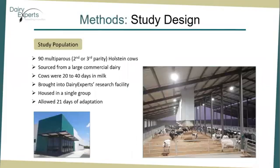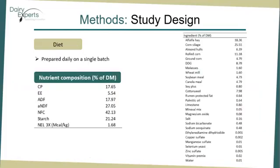Study design. We enrolled 90 multiparous Holstein cows of second or third parity sourced from a single large commercial dairy between 20 and 40 days in milk, with the purpose of minimizing variability between the cows enrolled in the study. We brought them into the Dairy Experts research facility and housed them in a single group, as you can see in the picture. Once in the facilities, we allowed them 21 days of adaptation. Diet was prepared daily in a single batch and the TMR was representative of California dairy diets.